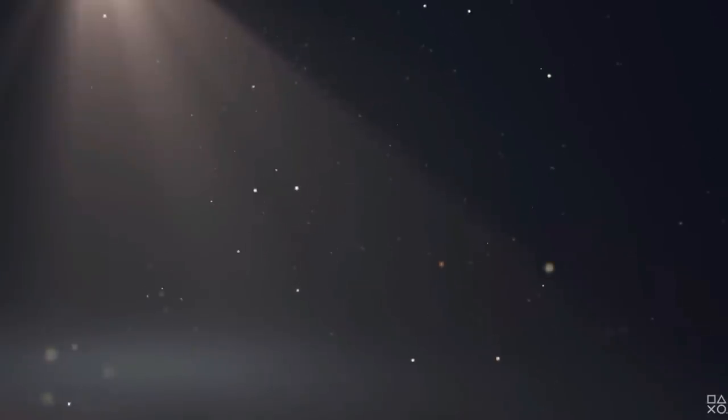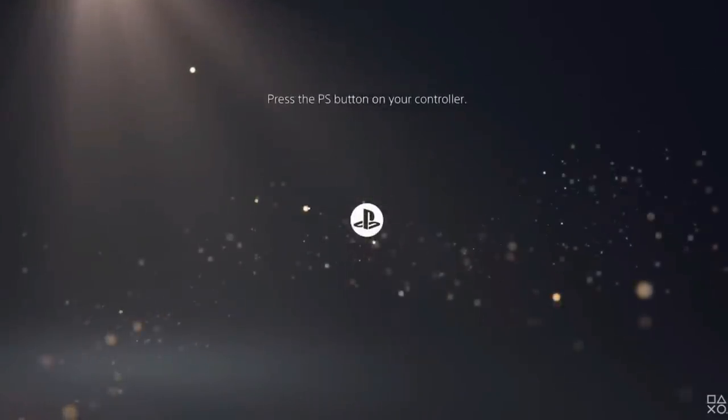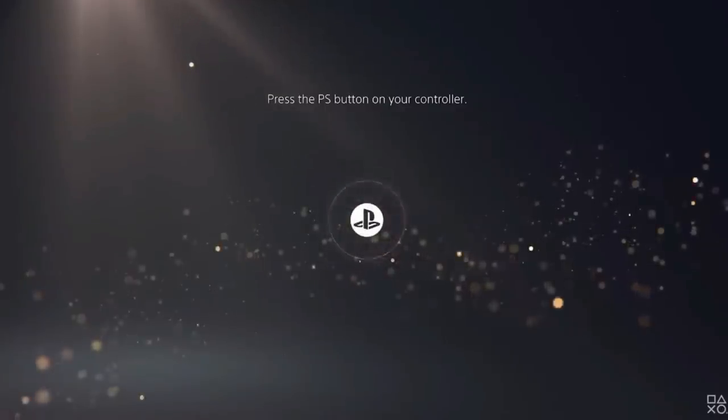Before we do, I wanted to point out something — they showed what appeared to be a PlayStation 5 home screen menu in between two games. It was very interesting that they showed that particular image, so I'm wondering: is that the PS5 home screen? Let me know in the comments.